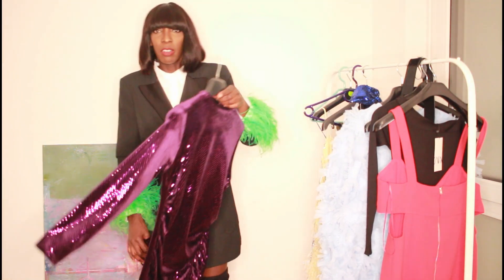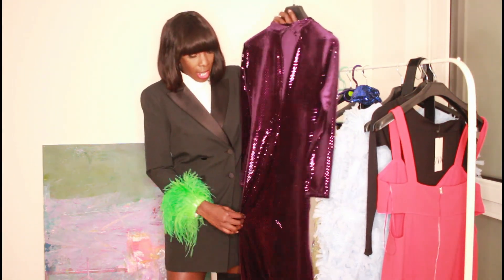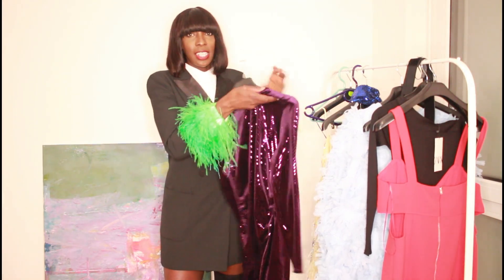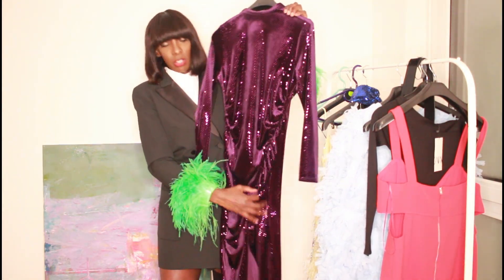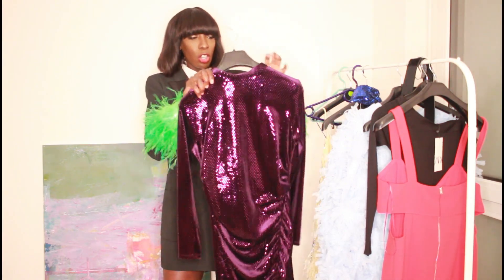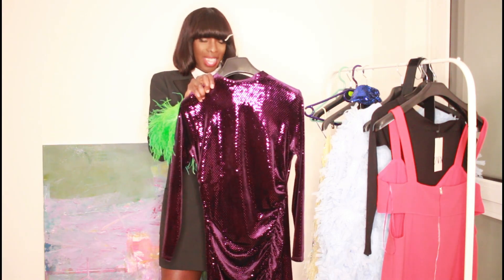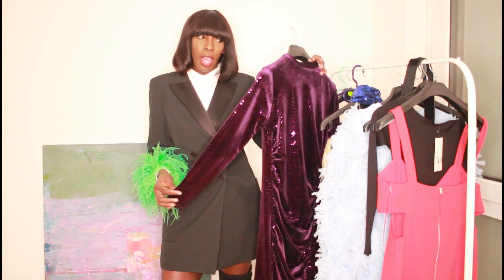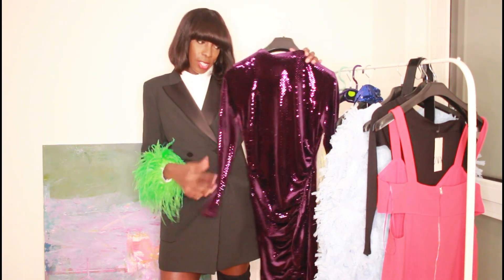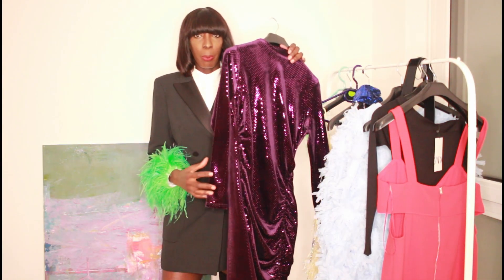The next thing I got from Zara is this velvety, shiny dress. It has an asymmetric slit on the side. I got this in a large as well, and this is one of the items going on sale — so the beauty of me doing this video is that the price on all these items is going to drop.